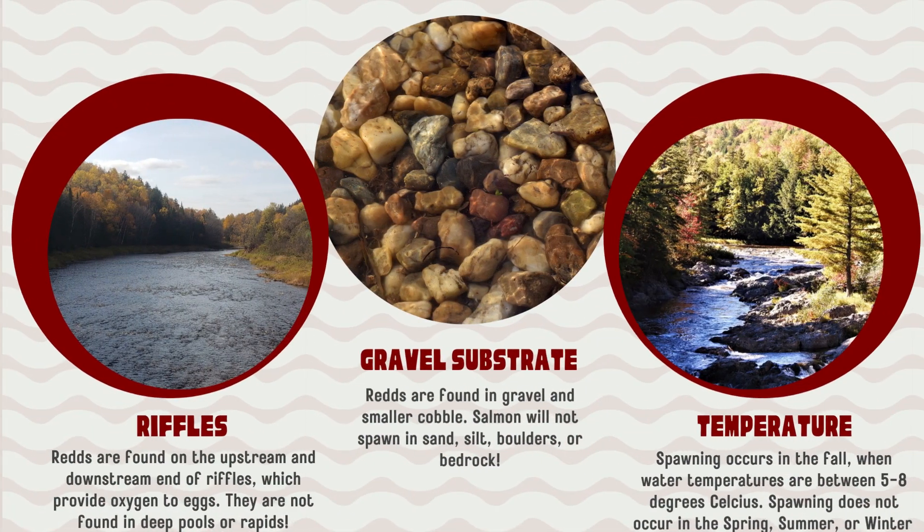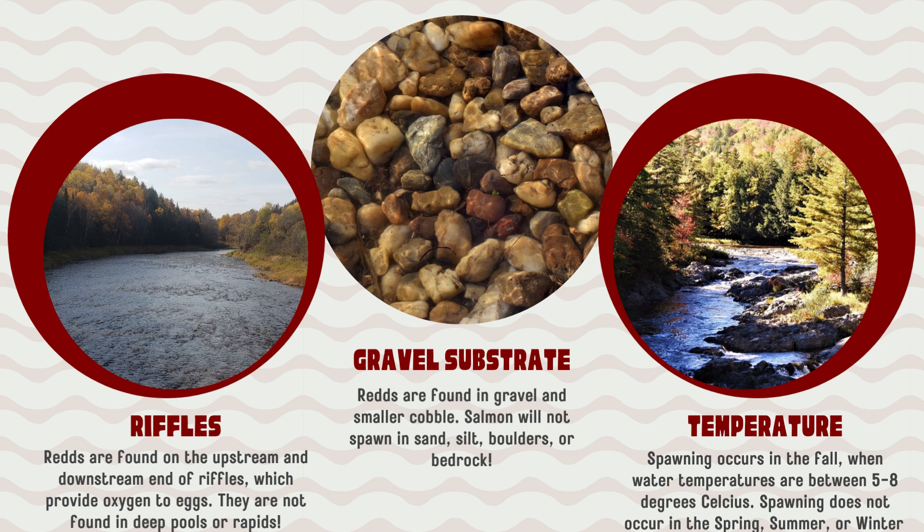Where do we find reds? Atlantic salmon will make their reds in riffles. Riffles are excellent habitat for reds as they will provide oxygen to the eggs. Atlantic salmon will not build their reds in deep pools or rapids. Atlantic salmon will not spawn in silt, boulder, or bedrock. They need gravel or small cobble substrate to build their reds.